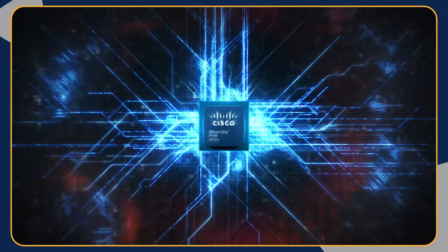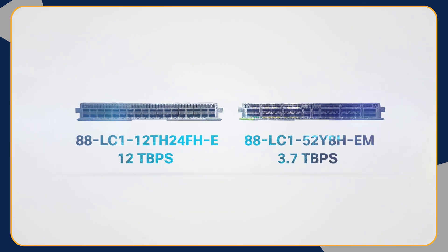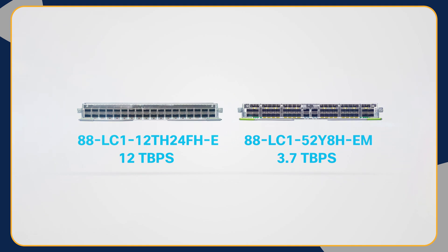Cisco 8000 is rolling out two new line cards built using the P100 ASIC for the distributed system: a 12 terabits line card and a 3.7 terabits versatile line card.